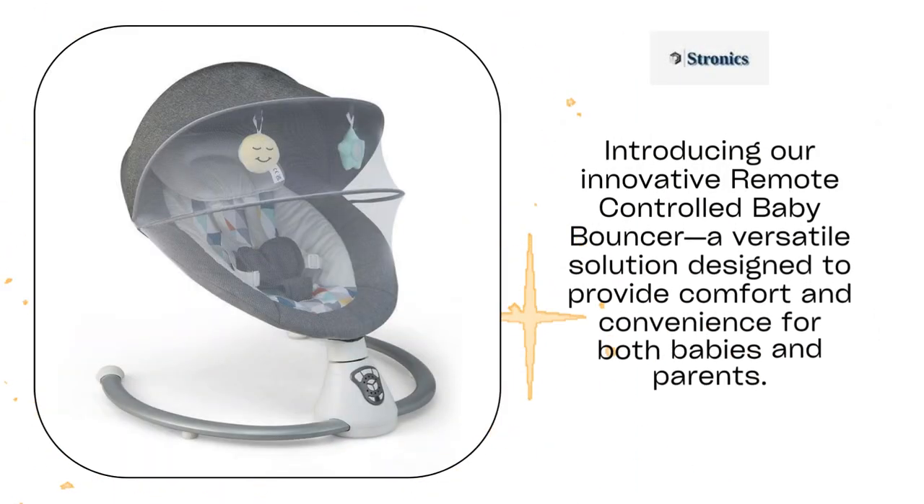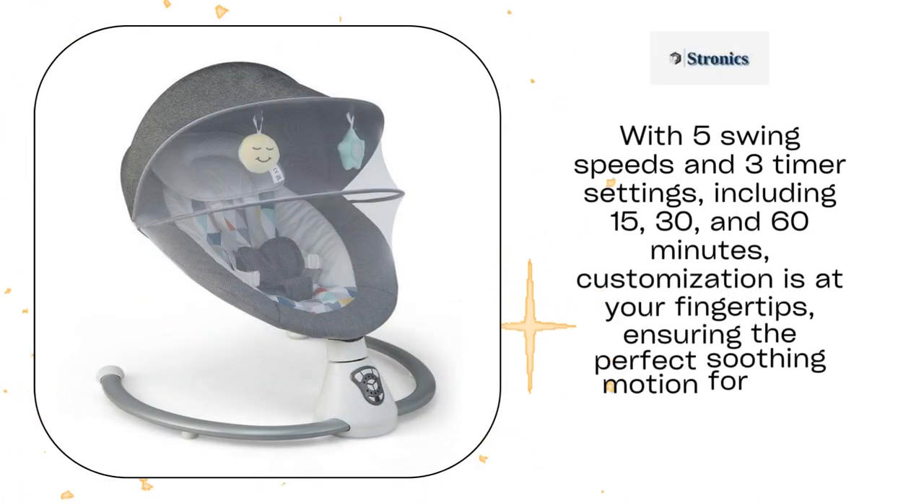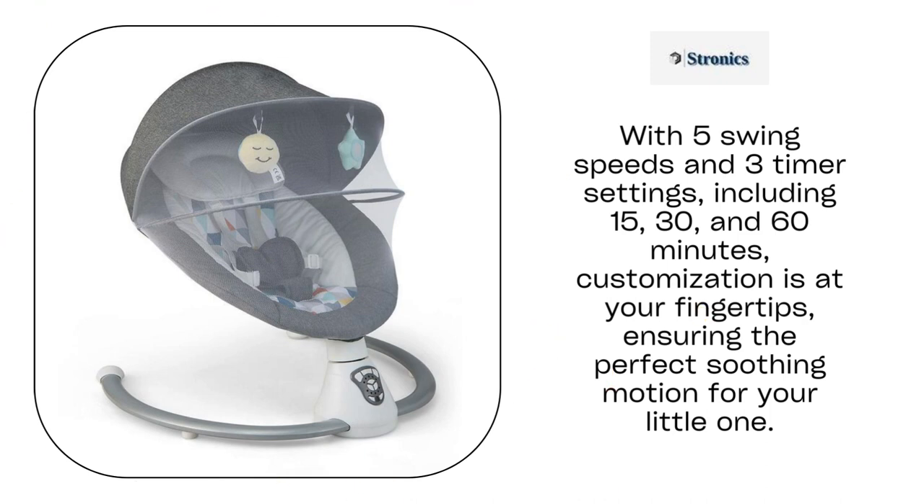Introducing our innovative remote-controlled baby bouncer, a versatile solution designed to provide comfort and convenience for both babies and parents. With five swing speeds and three timer settings, including 15, 30, and 60 minutes, customization is at your fingertips, ensuring the perfect soothing motion for your little one.